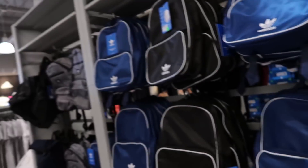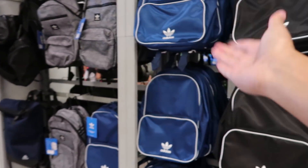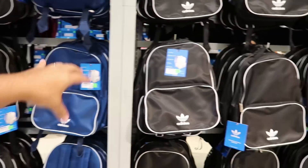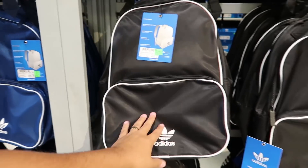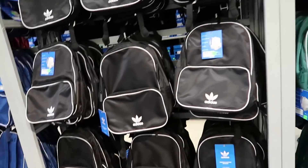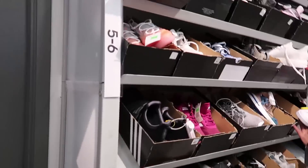Before we get to the hash wall, let me show you the backpacks real quick. If you're going back to school and need a backpack, they got some pretty cool ones here - really simple but only $34 to $35. A really cheap price if you want a simple backpack at the Adidas outlet.